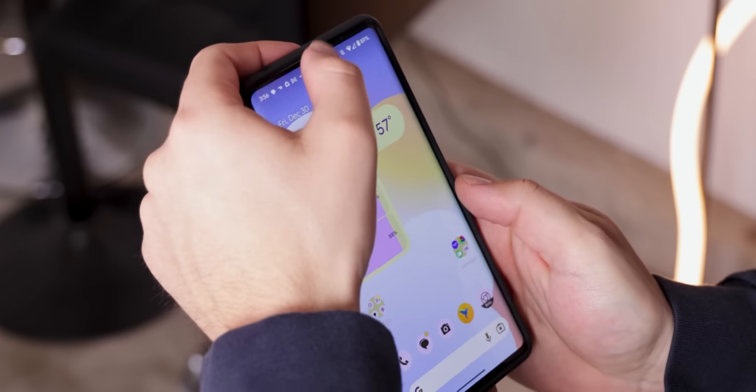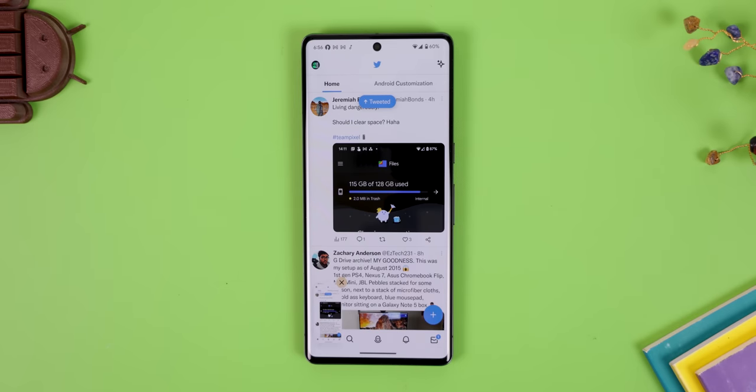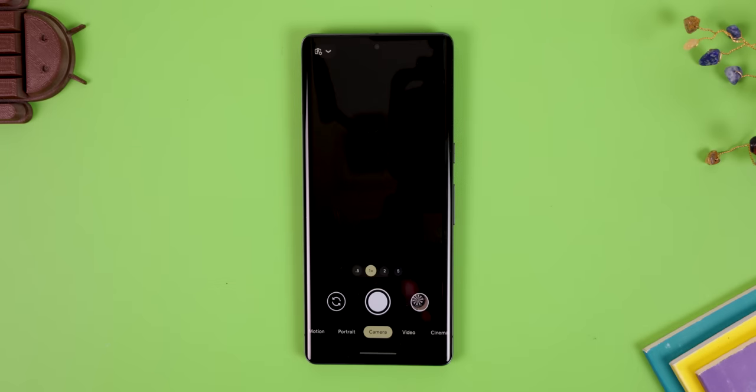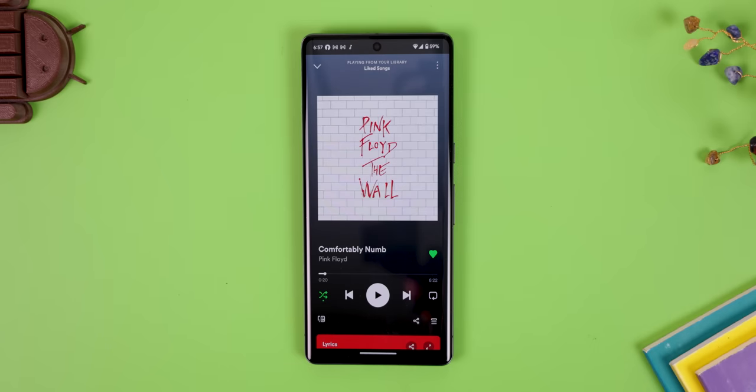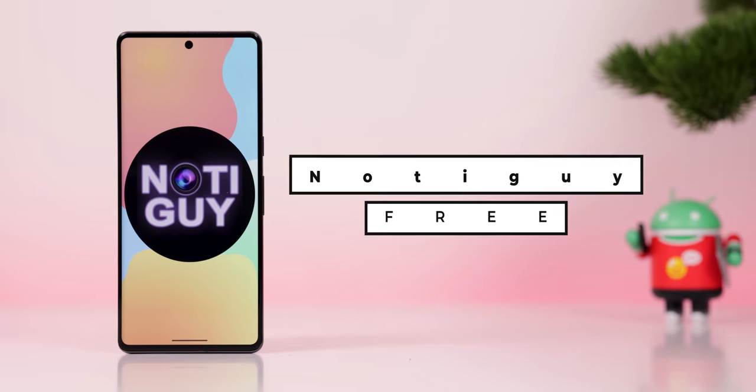Turn that notch or hole punch on the top of your phone into a button. A simple tap can take a screenshot, open the camera, play or pause the music, open any app, and more. All thanks to a free app called Notaguy.